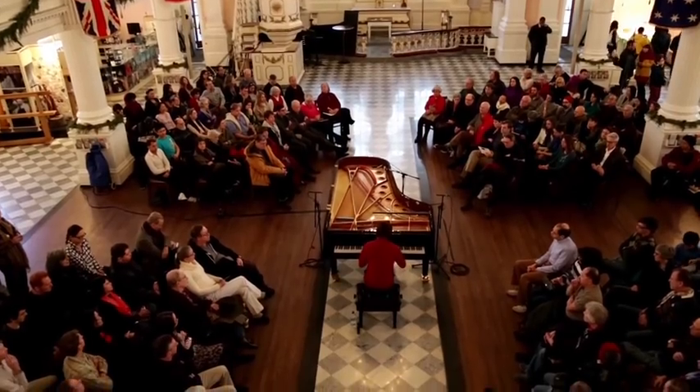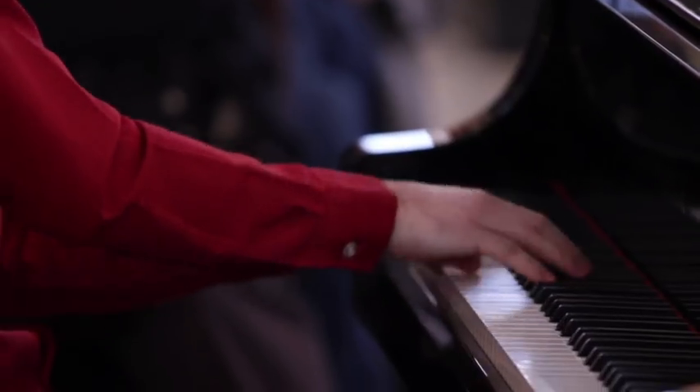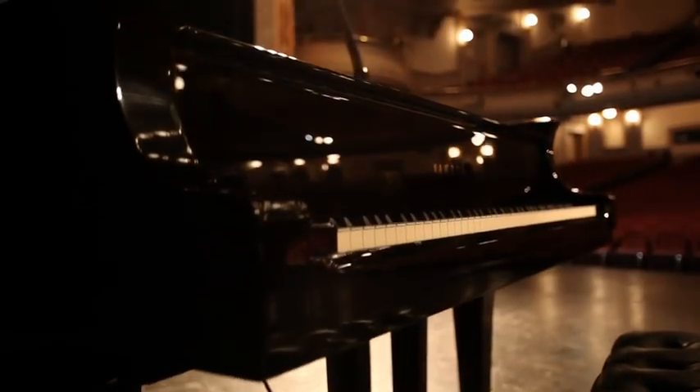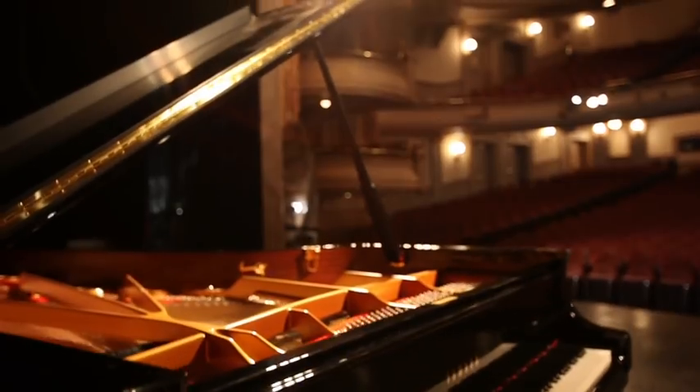We have pianists like Yefim Bronfman, Yuja Wang, Alessio Bax, Inon Barnatan, Steve Prutzman, and Joyce Yang, amongst others, all coming out. It makes me very proud that when they walk into the Ford Amphitheater, they're able to sit down and play on the CFX, and I know I'm going to have a bunch of happy piano players.